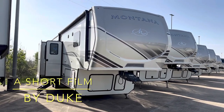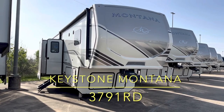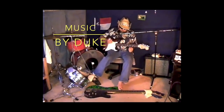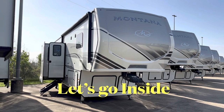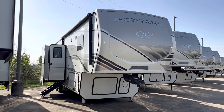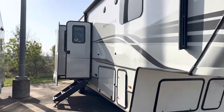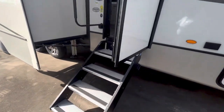Welcome to Duke's RV. Hey, that's right, it's me, Duke, your video host. And today we're taking a look at the Keystone Montana 3791RD. We're going to go ahead and go inside and take a look at the floor plan, then come back outside and look at some of the features. This is the number one selling luxury brand for 22 years straight.